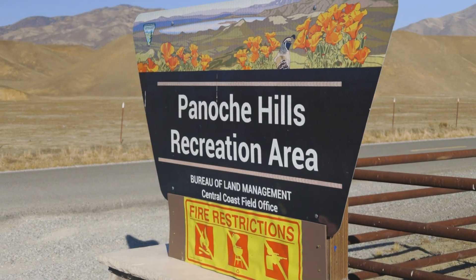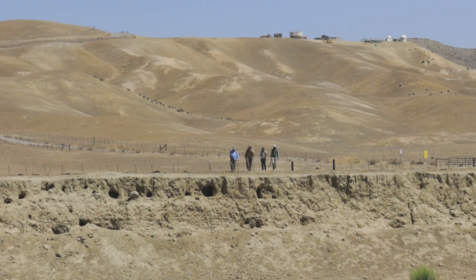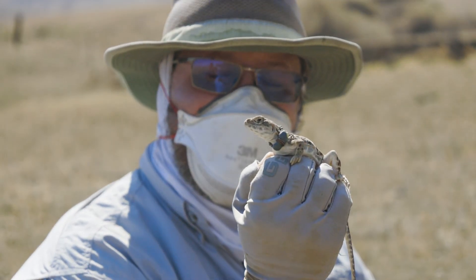We were given an emergency permission from the state and from federal fish and wildlife agencies to preserve this genetic lineage. Blunt-nosed leopard lizard.